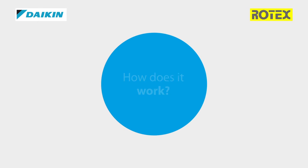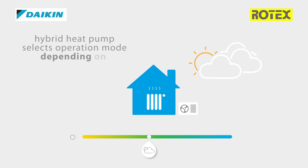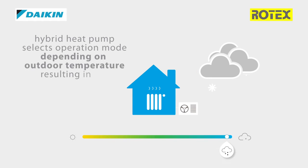How does it work? The hybrid heat pump selects the most efficient operation mode depending on outdoor temperature, which results in the lowest running cost.